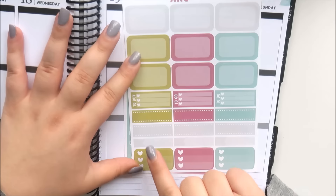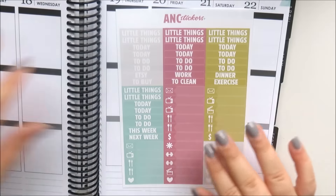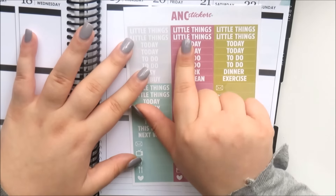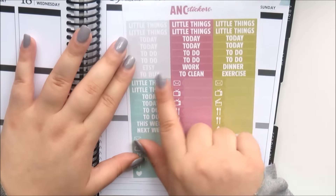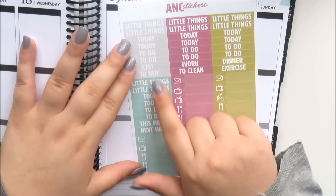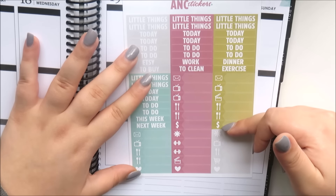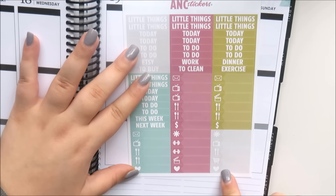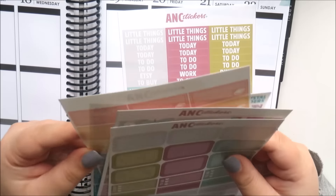This is the half box sheet — you get nine half boxes, to-buy, to-go, and to-do checklists, dotted label stickers, skinny appointment labels, and three heart checklists. You also get headers: 'little things,' 'today,' and 'to do' in color blocks — gray, burgundy, and a sort of muted green. For the sidebar you've got: Etsy, work, dinner, to buy, to clean, exercise, this week, and next week. Then you get little things like mail, TVs, a film slate, meals, dollar signs, asterisks, hearts, and workout stickers.